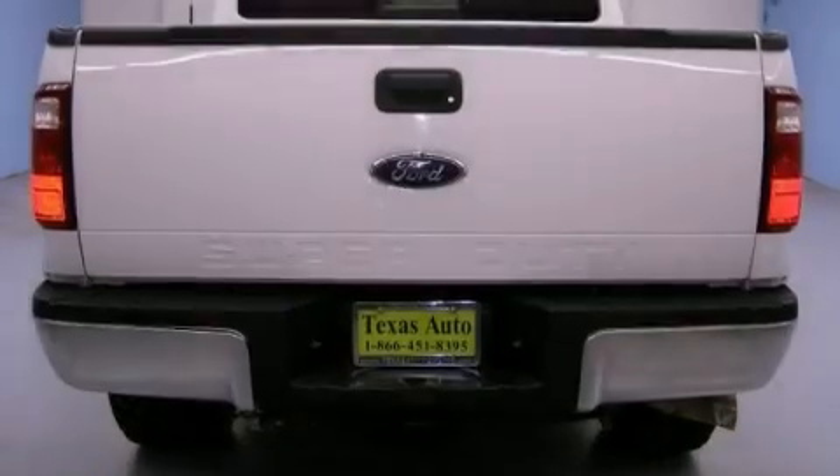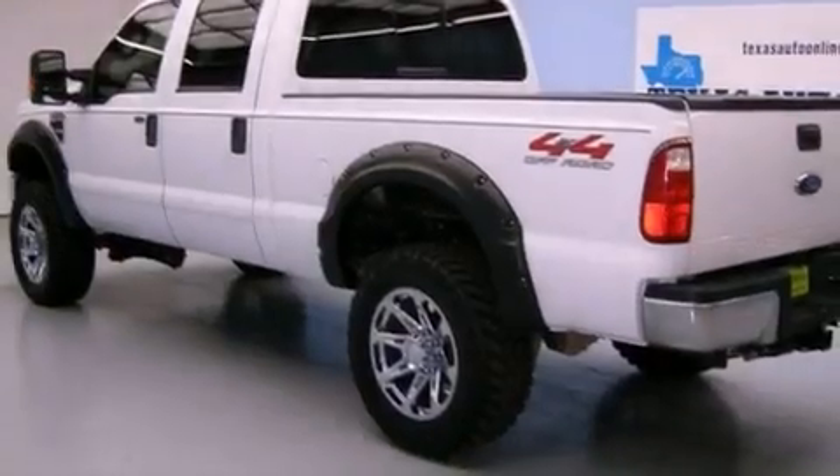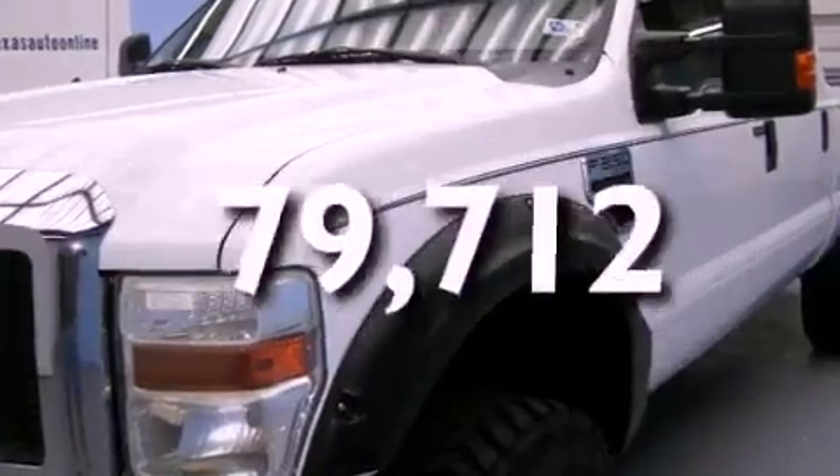Features include a low-tire pressure indicator, leather seats, an anti-lock braking system, a passenger-side airbag, and this vehicle has fewer than 80,000 miles on the odometer.